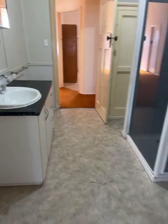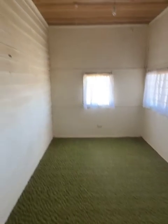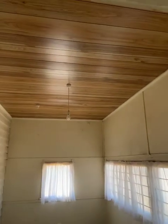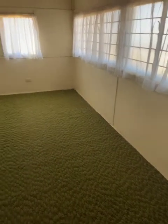Stepping out onto what would have been the back veranda — it's got carpet on the floor. This is the third bedroom, what they used to call a sleep out. It's a reasonable size and still has the louvre windows but carpet on the floor.